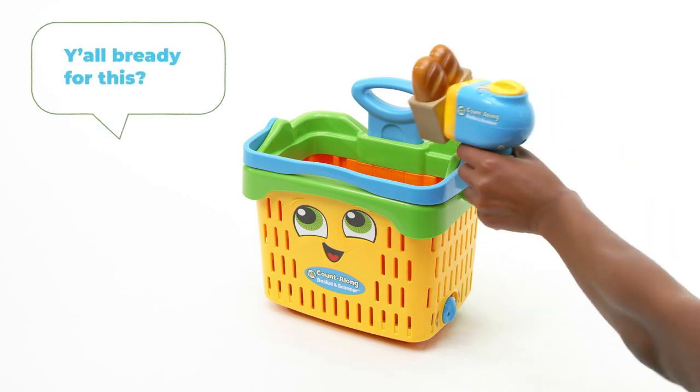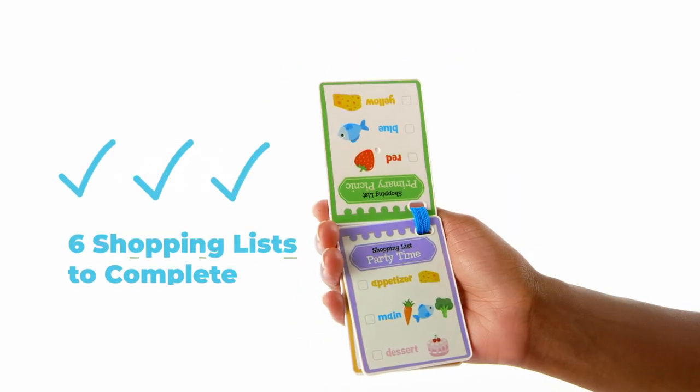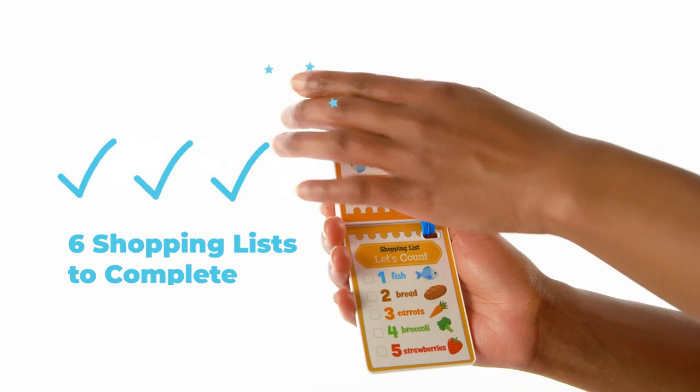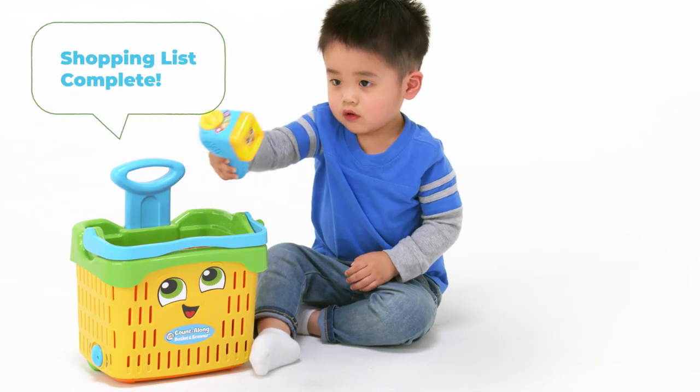Y'all ready for this? For a challenge, find all the items on the six themed shopping lists. You did it! Shopping list complete!